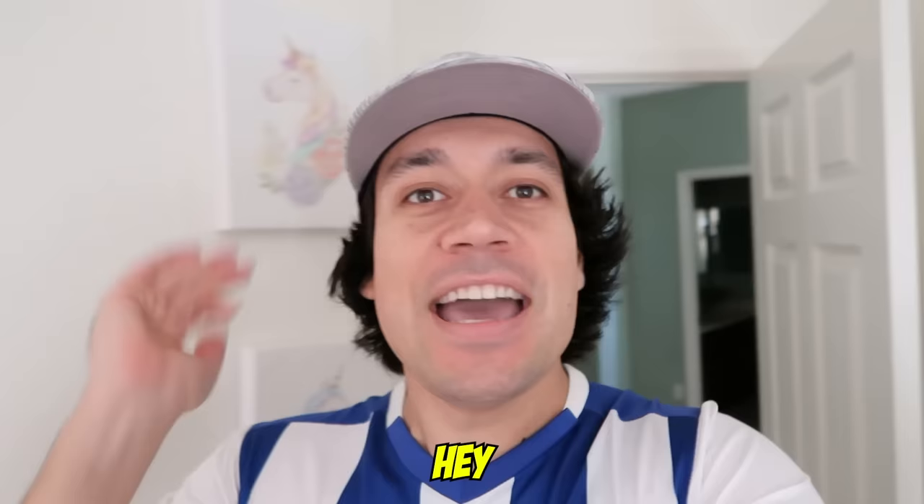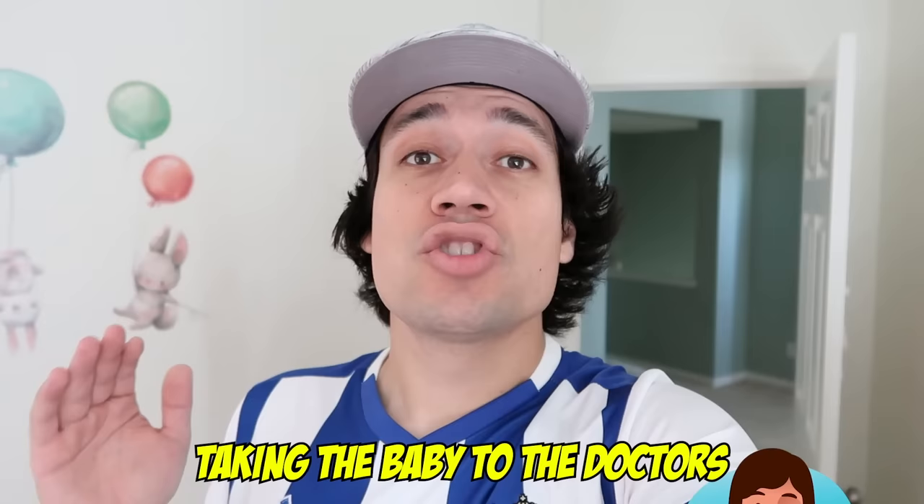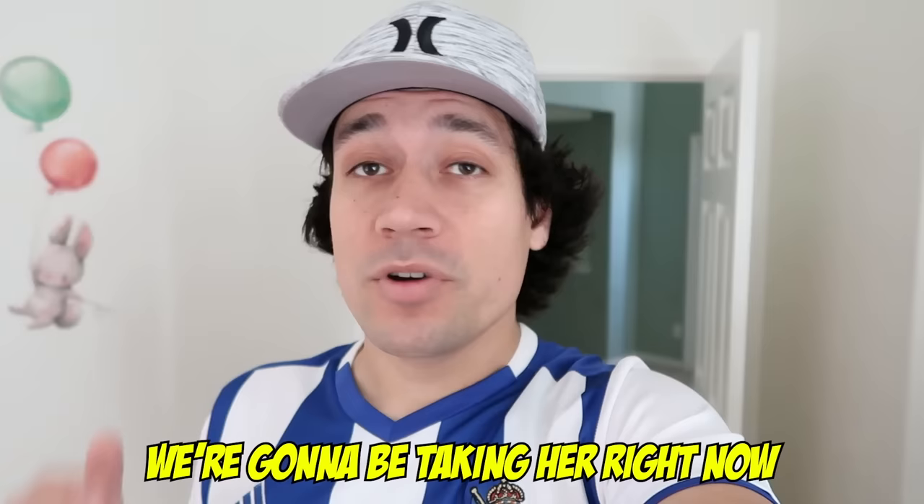Hey guys, welcome back to Jancy Family! Guess what? I'm here in Starry's room. Everybody's getting ready because we're going to be taking the baby to the doctors. She's yellow — her skin is yellow. I forgot what it's called, but there's a scientific name for it. We're going to be taking her to see what the doctor tells us because she's been having the yellow skin color for almost a month and a half since she was born.